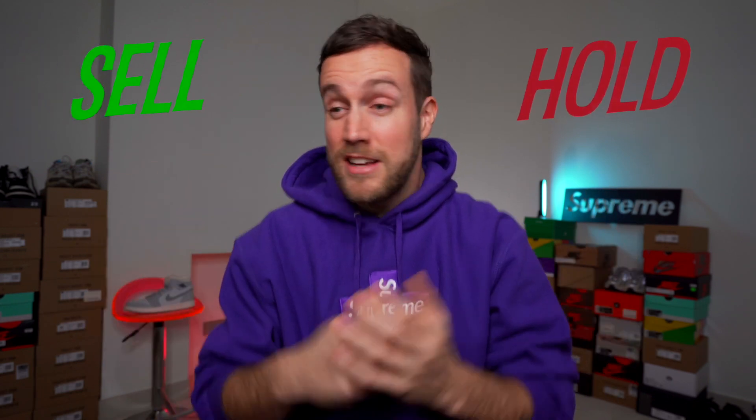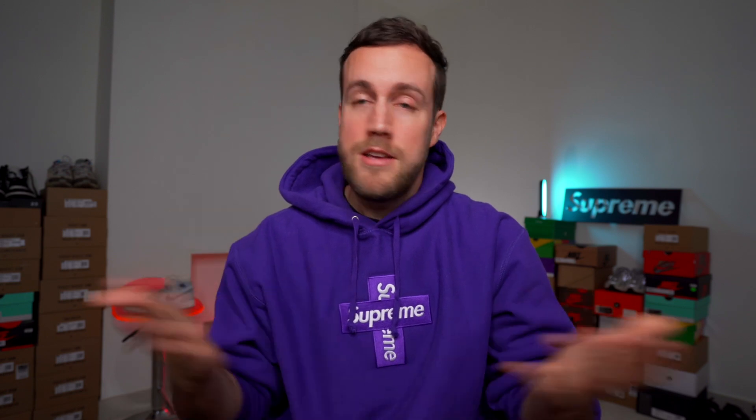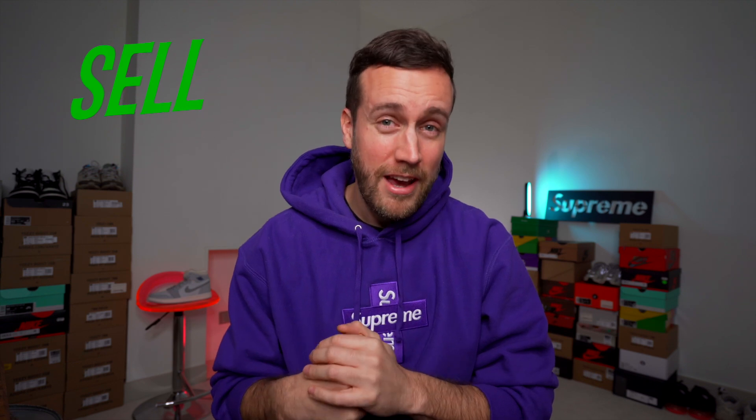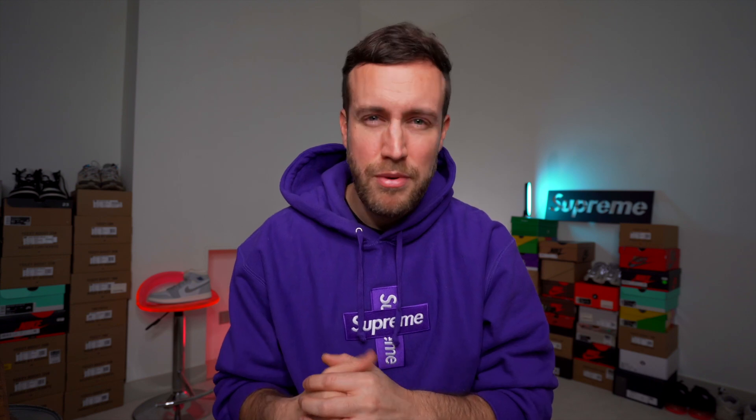In my resale prediction videos I'm going to introduce a new section every week: a hold or sell recommendation, suggested by some of you in the comments. For the Nike Dunk All-Star, I'm going with sell. The availability is high and I can't see a lot of people buying it as readily as other sneakers — it's a quite niche colorway and I think it will be hard to pull off. It might increase a little over time, but it's not worth holding on for. I would sell straight away.